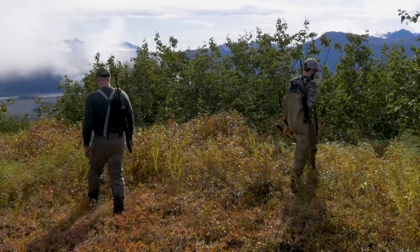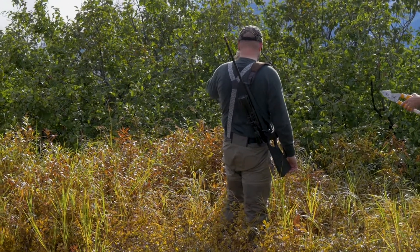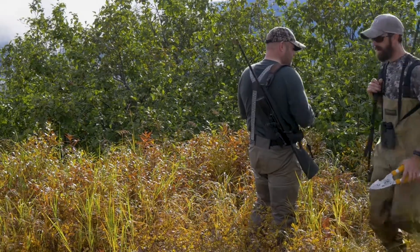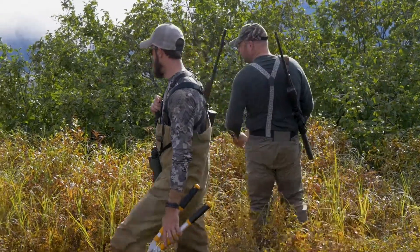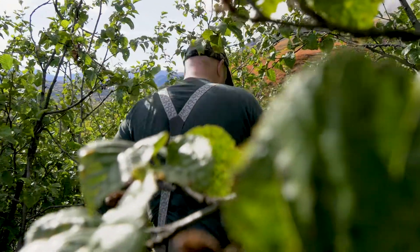Now the search begins in earnest. It comes down to good old-fashioned fieldcraft, and Steve must use all of his knowledge and experience to find and follow the trail.